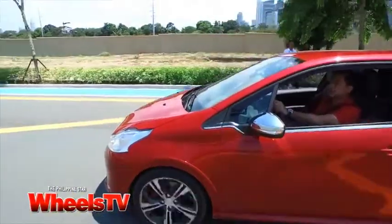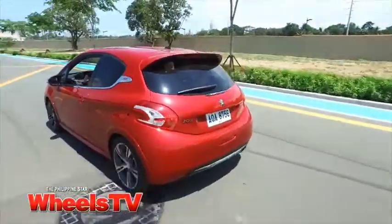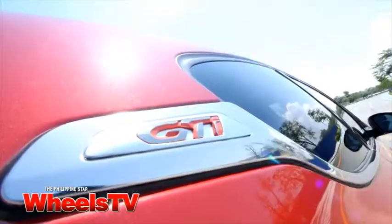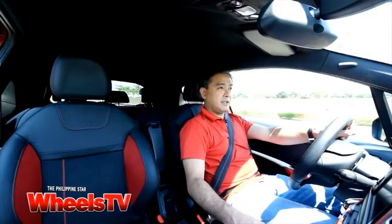It's got a six-speed manual, which makes it an even more sporty drive. It may not look like a sports car from the outside, but it certainly goes like one.